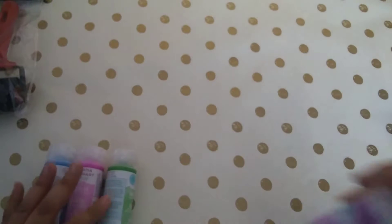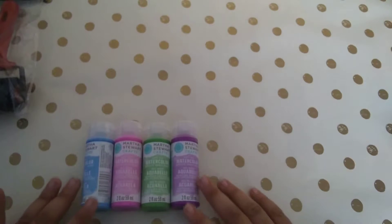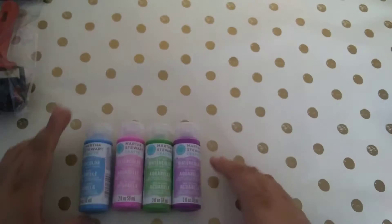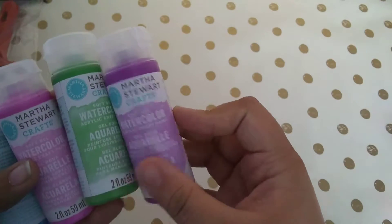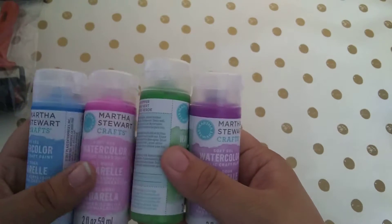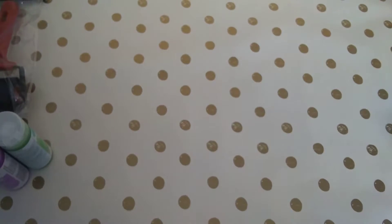A few days ago I went to Michaels and they had these on clearance — or on sale, but they weren't marked down visibly. I had to scan them to see which ones were on sale. These are watercolors, and I found some that were a dollar and some cents, which I thought was pretty good.